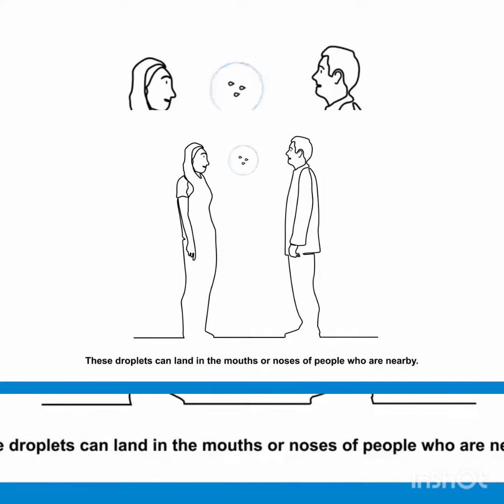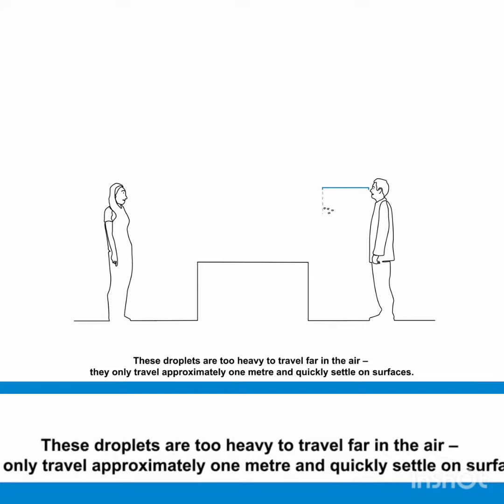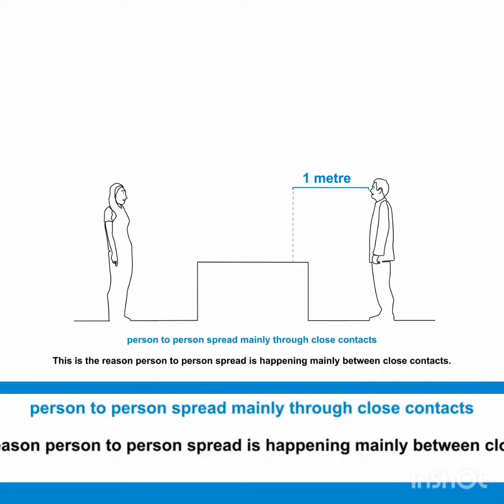These droplets are too heavy to travel far in the air and they can only travel approximately 1 meter, quickly settling on surfaces. This is the reason person-to-person spread is happening mainly between close contacts.